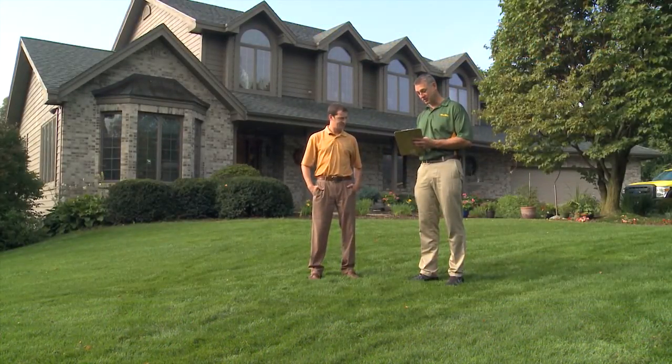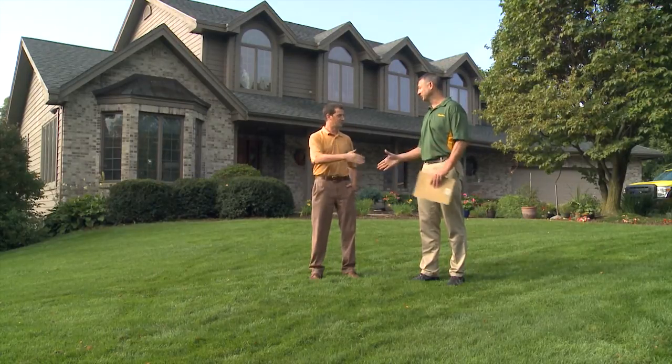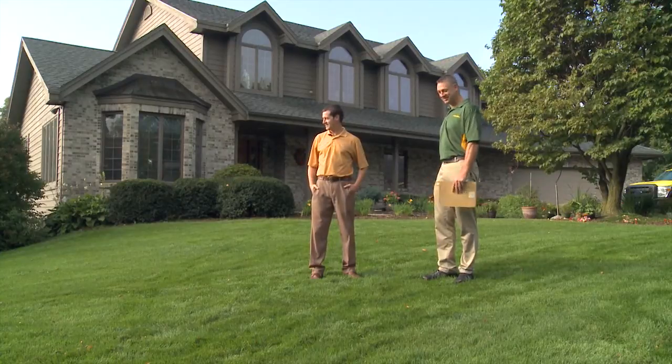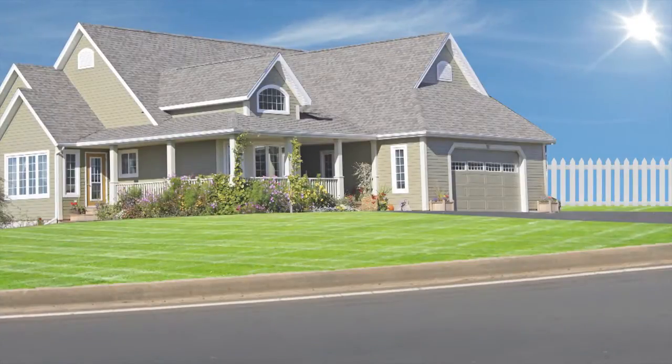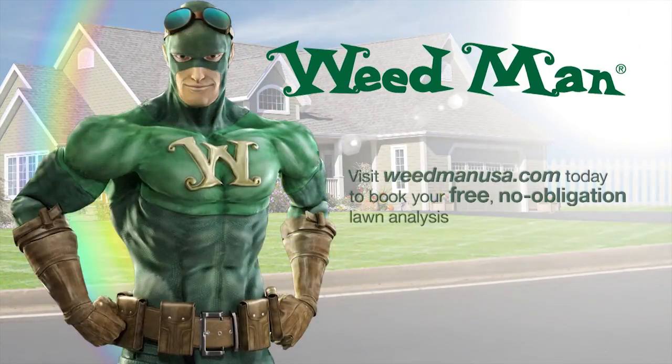If you spotted any of these invasive weeds on your lawn, contact your local Weedman professional. Both preventative and curative treatments are available and can help get your lawn looking its absolute best. Brought to you by Weedman Lawn Care — visit WeedmanUSA.com today to book your free, no obligation lawn analysis.